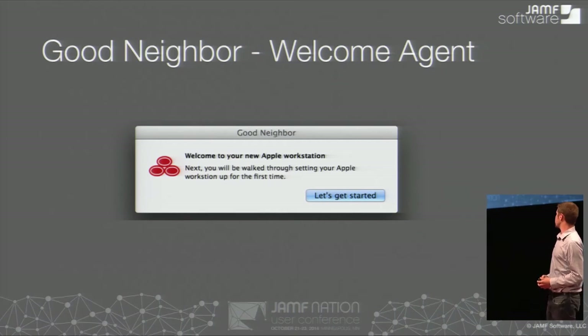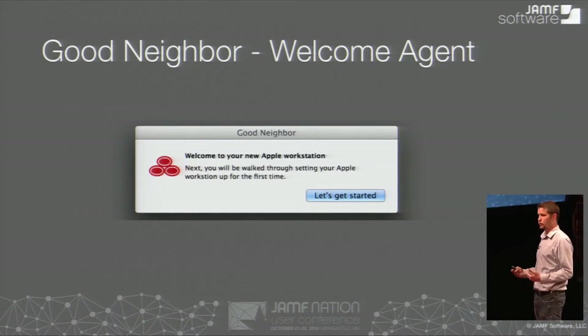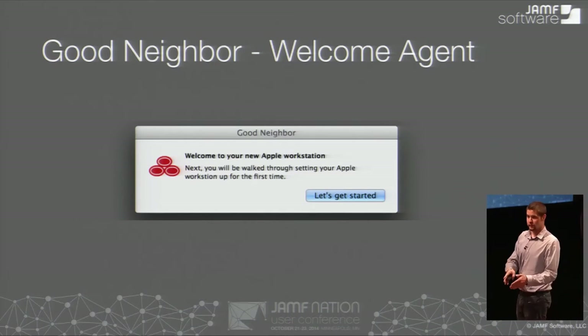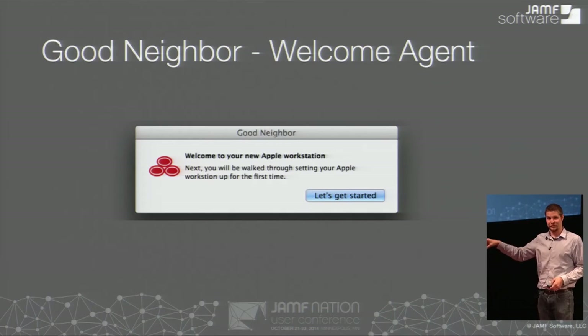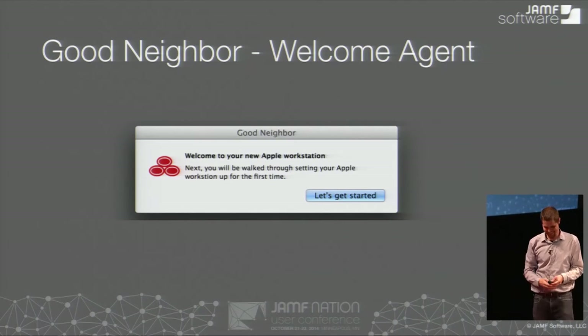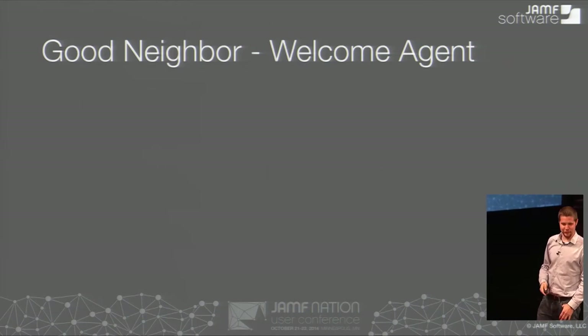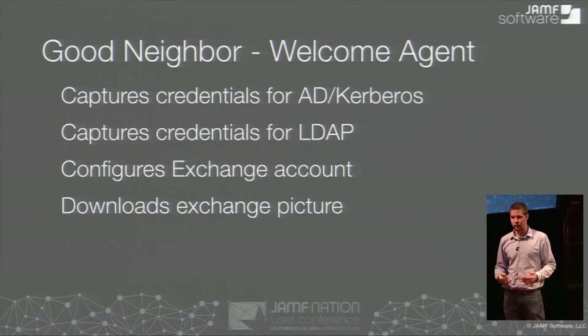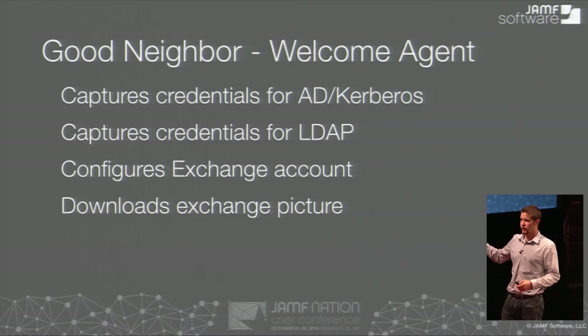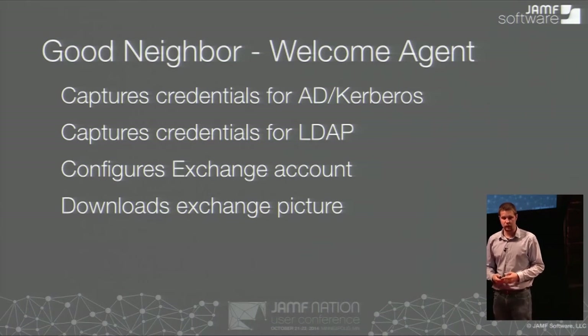So we came up with Good Neighbor, and it shows up every time the person logs on to a machine for the very first time. It looks like this — we can brand it. This is an example using Cocoa Dialog. It's just a simple pop-up that says, 'Hey, welcome to your machine, let's get started.' What does this do? It captures credentials for Active Directory Kerberos, captures credentials for LDAP, and configures the Exchange account and their Exchange pictures. All the user sees is that button that says click OK — it asks them for two passwords using a secure input box. And then it does a bunch of stuff in the background that makes everything 100% automated, for a great user experience.